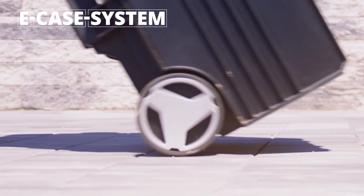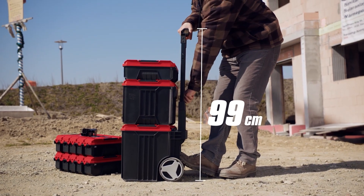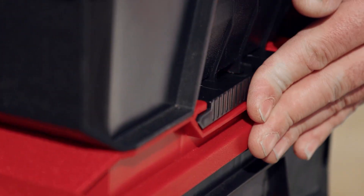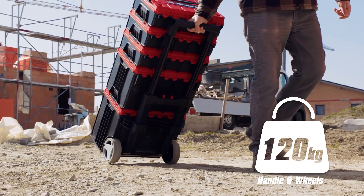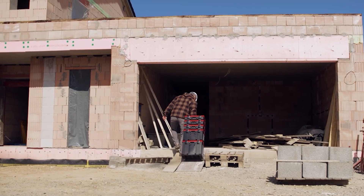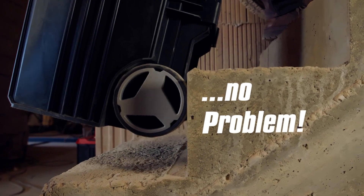With the new E-Case system from Einhell, your tools and accessories are not only ideally stored, but you can also transport them safely and conveniently. No matter how difficult your project is, whether you're a craftsman, an ambitious do-it-yourselfer, or a building owner, the sturdy E-Case system cases will not let you down.